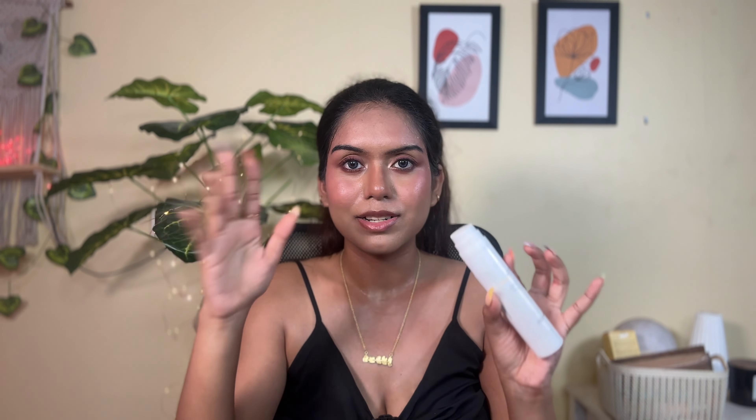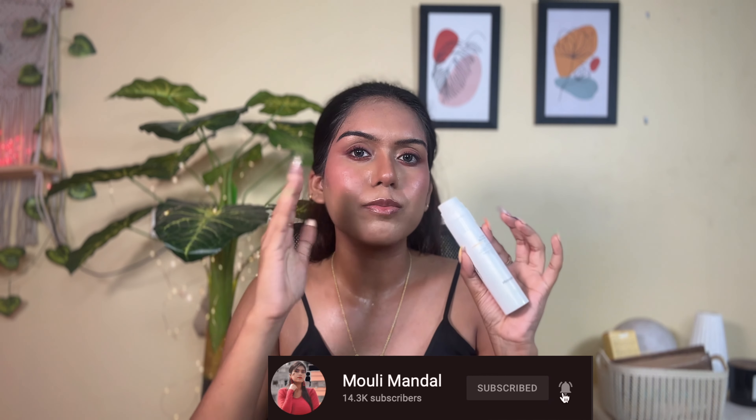I also have the Minimalist SPF 40 Invisible Sunscreen — one of the best I've come across. All Minimalist products are fragrance-free and it has PA triple plus protection. It's infused with squalene, tomato juice, and jojoba seed oil, which really heals your skin. It is water-resistant, so it's great for swimmers. However, this is only for oily skin — dry skin types should avoid it as it's a complete matte formula. It can even be used as a primer under makeup and helps protect against premature signs of aging.